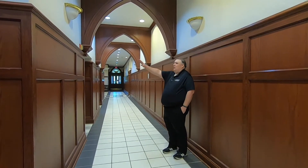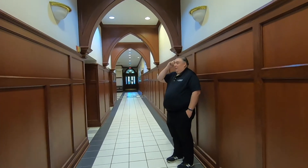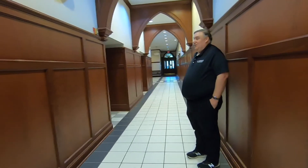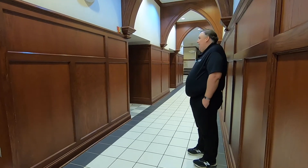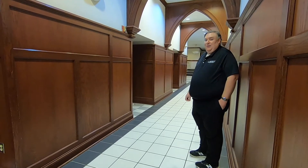Back behind this wall, prior to 1954, was the chapel. After that, it became the stacks area of the Centennial Library. And today, it is our computer science department.